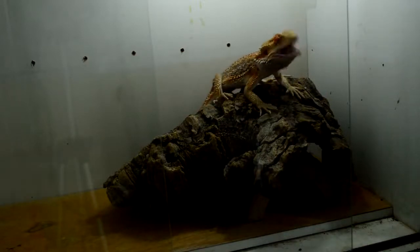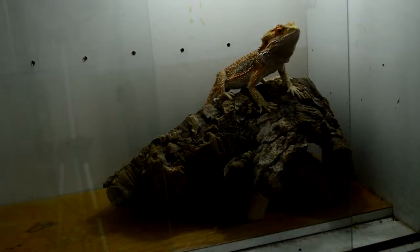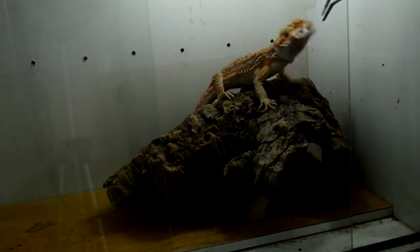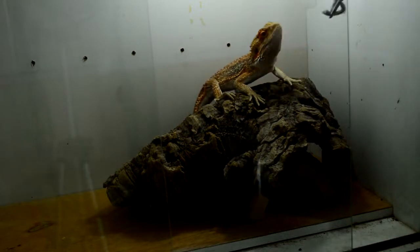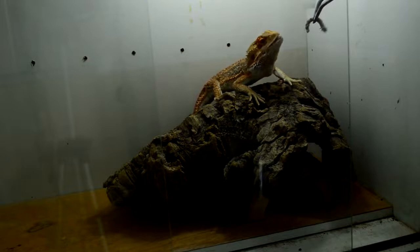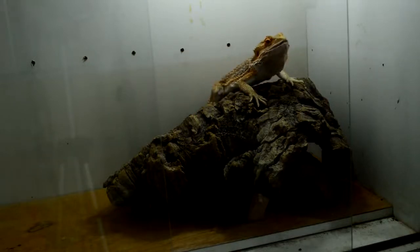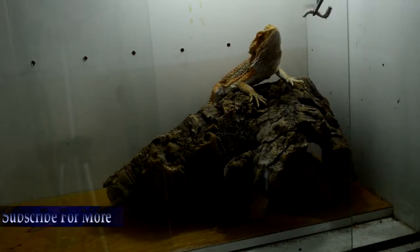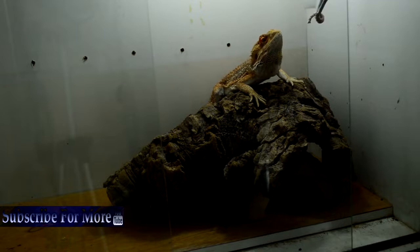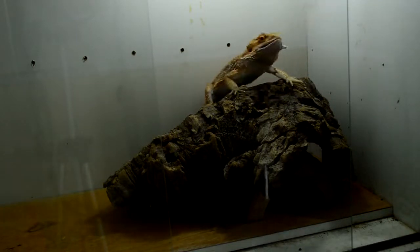I'm gonna leave the light on for the next hour and a half to two hours or so. I'm not gonna feed him that much — I'll give him at least eight worms. The problem is I don't have anyone who can feed him at the right time of day, so I'm not gonna overfeed him tonight. Just eight worms should be enough.